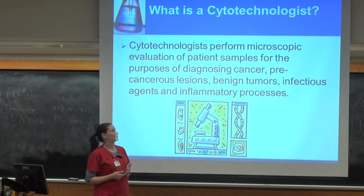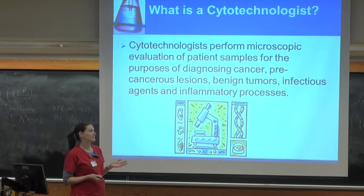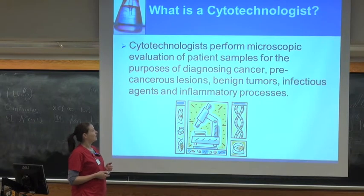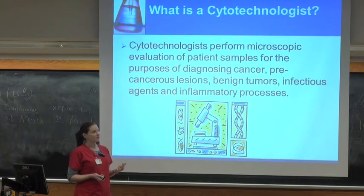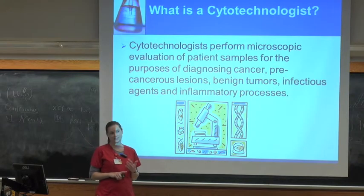But we're also trained to look for any other pathologic change in an infectious process — identifying parasites, fungi, bacteria — identifying non-malignant lesions. Not every tumor is malignant. So being able to identify those cells that are neoplastic but not malignant and differentiating them from malignancy, as well as reactive and inflammatory processes.